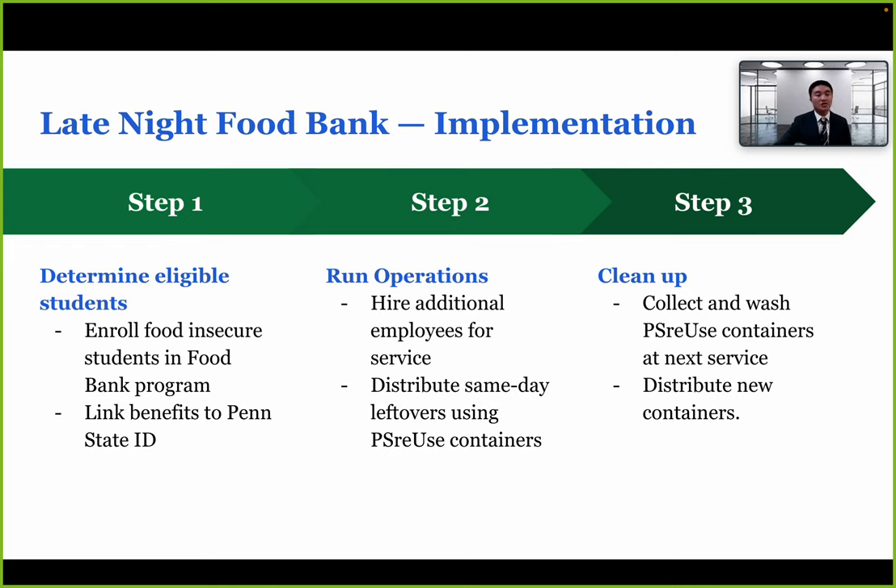The first implementation step is to determine eligible students, enrolling them based on financial aid needs and linking benefits to their Penn State ID. The next step is operations: we'll hire additional employees scaled to the size of each commons, and distribute same-day leftovers using PSU reuse green containers to reduce styrofoam waste. The final step is cleanup — the reusable containers will be collected and washed the next day alongside regular dishes to save soap and water, then redistributed.